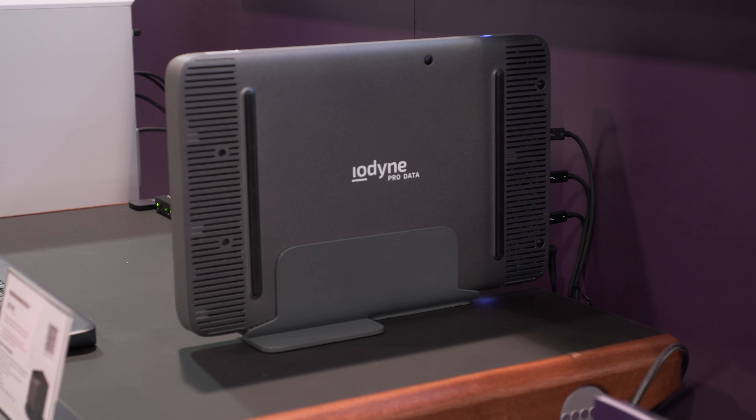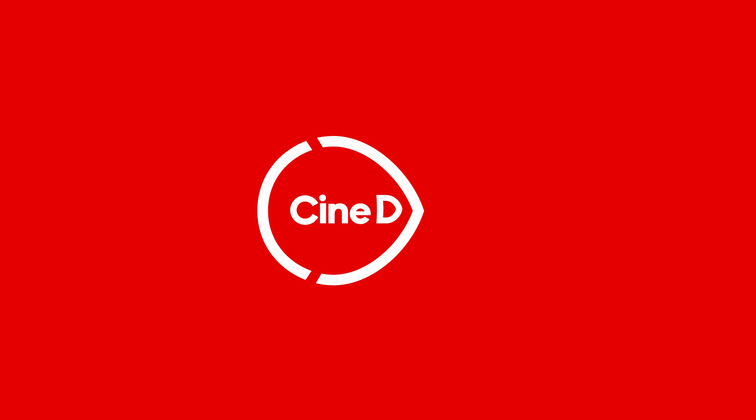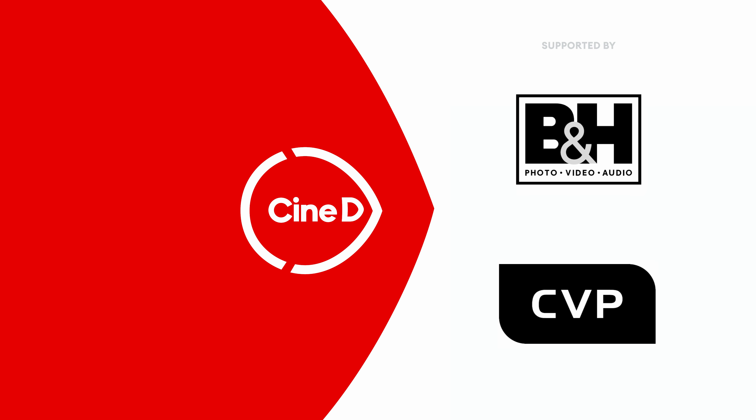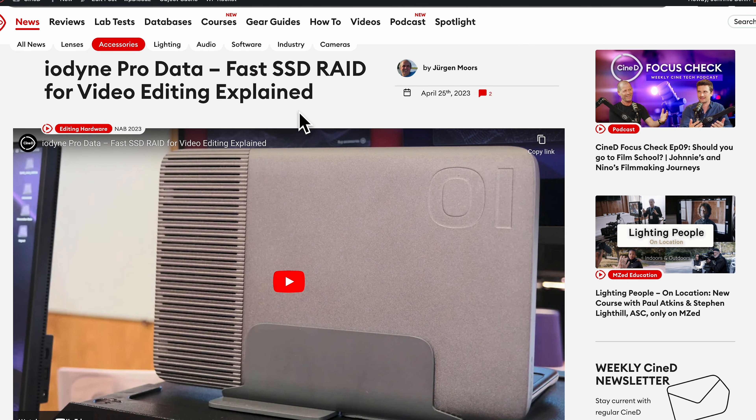Iodine ProData just got a significant framework update. You're watching CineDee, supported by B&H and CVP. I'm Johnny from CineDee and I'm here at the Iodine booth with Jeff and Mike. Last year we talked about the ProData device, and I'm very curious to know what's new. So just for those who won't go back to our previous video, let me know a little bit what is ProData.